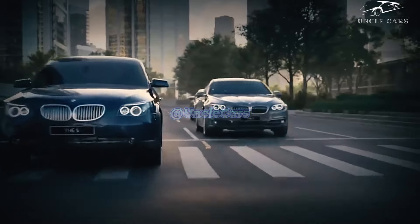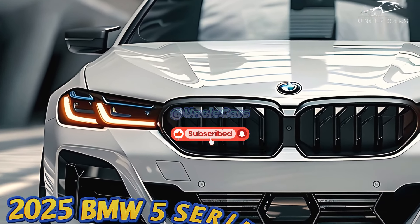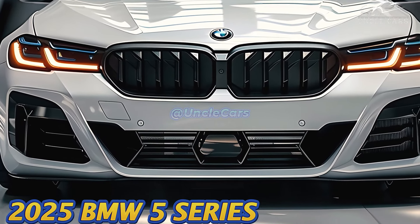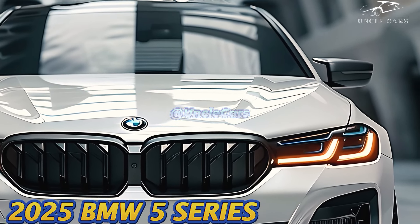Some of the sportiness of its predecessors is missing from the 2025 BMW 5 Series, but its luxurious interior and cutting-edge electronics make it a great choice among midsize luxury cars. Positioned between the small 3 Series and the big and fancy 7 Series, it strikes a good balance in the BMW car lineup.